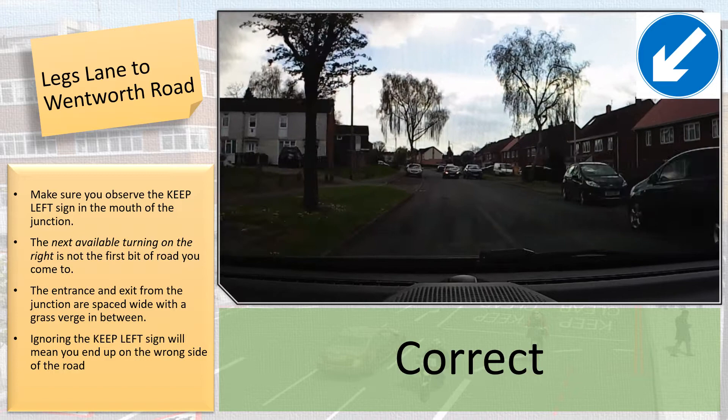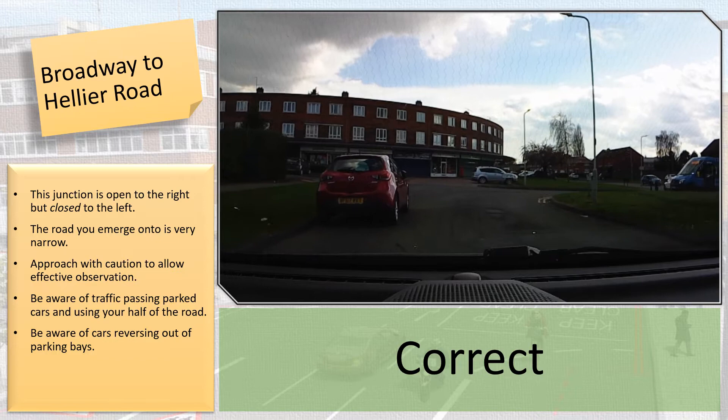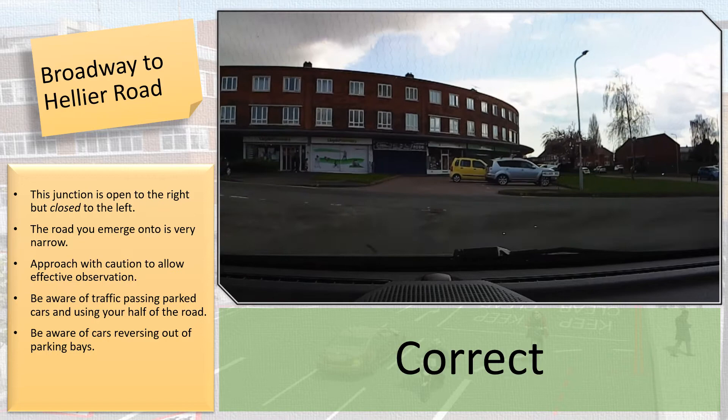Number 5: Broadway to Headfax Road. The junction is nice and open to the right, but the view is very closed to the left.